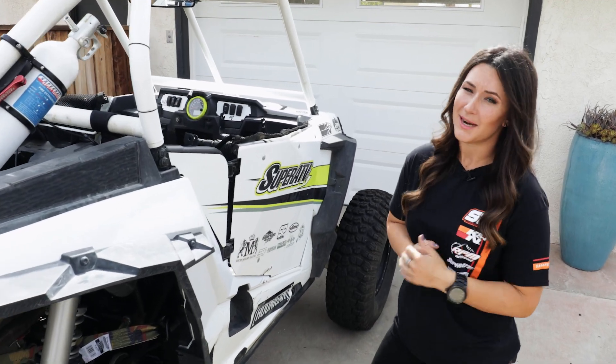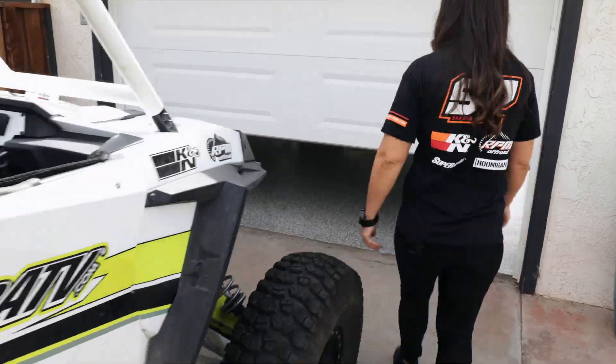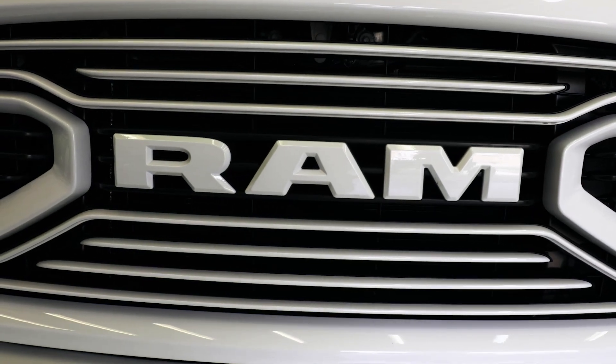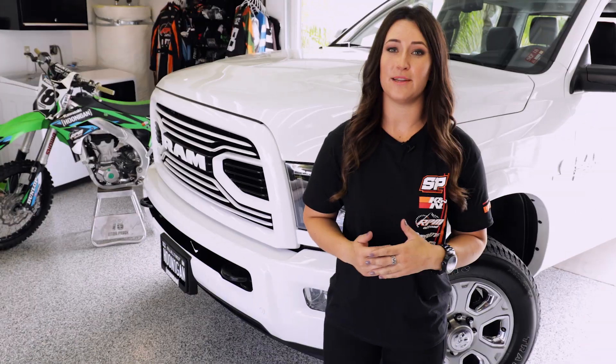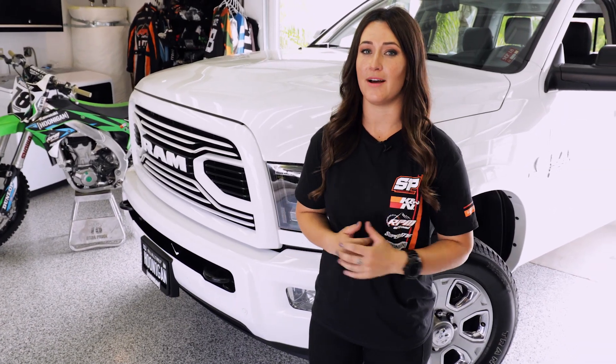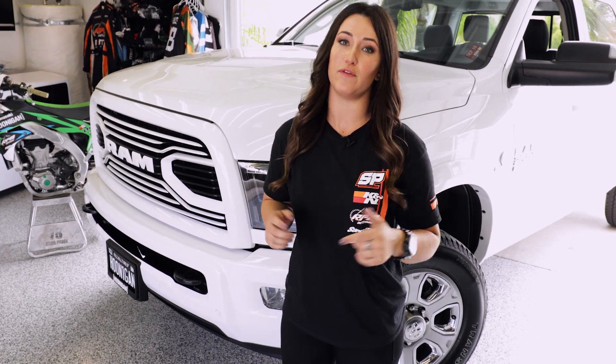But I just got a brand new machine. I just purchased this brand new 2500 turbo diesel RAM. This is gonna be my new chase vehicle for down in Baja, and first things first to make sure it's protected, I'm gonna be changing all the filters.